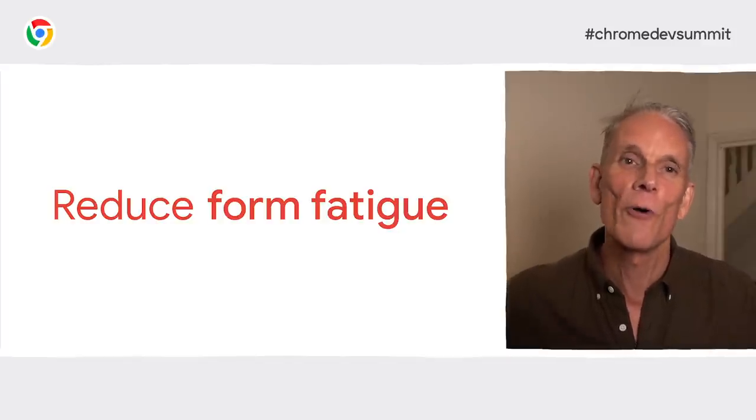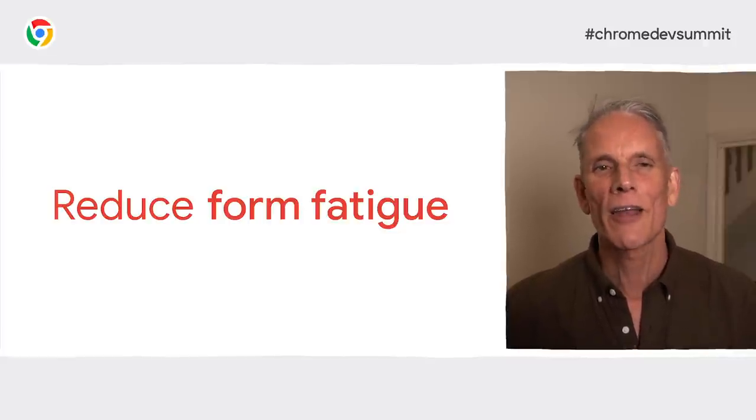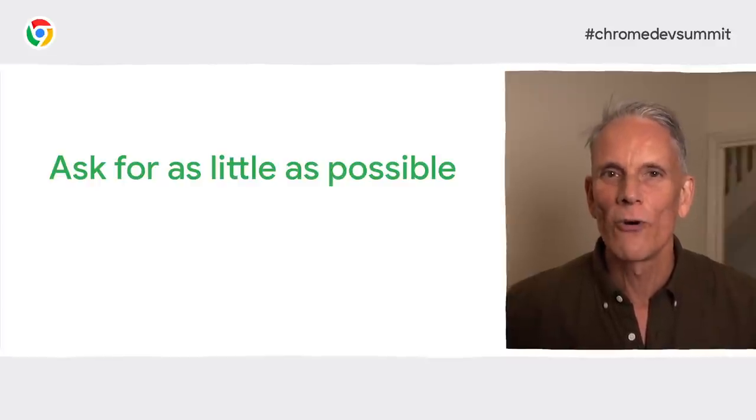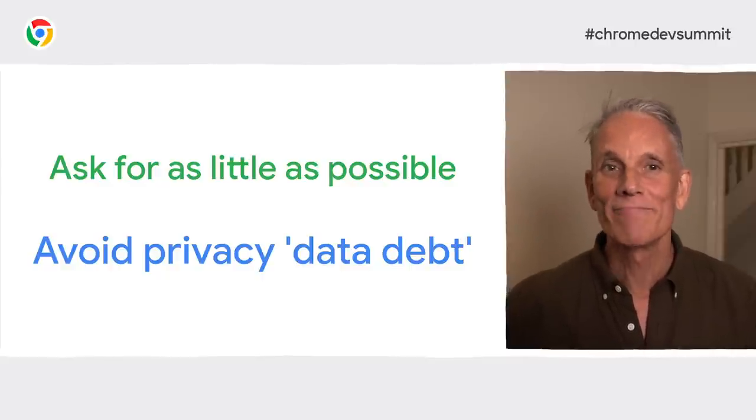I particularly like the advice about offering guest checkout. Let's dive into name and address forms. The core principle is to reduce form fatigue, especially on mobile, and for addresses that means minimizing the amount of typing. First question — which is pretty obvious — but do you really need to get all the data you're asking for from your user? If you don't really need a name or a physical address, don't ask for it. If you just need to support features like allowing a user to find their nearest store, let them use their zip or postal code.